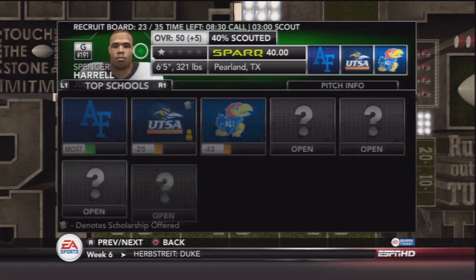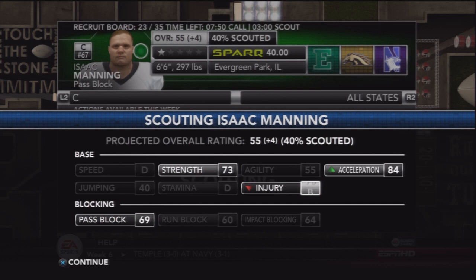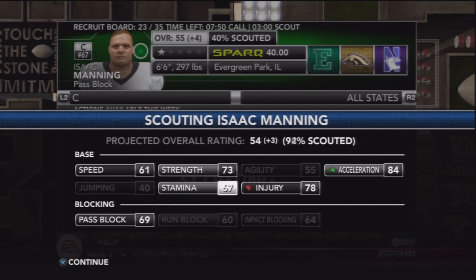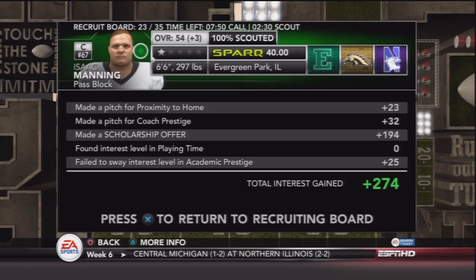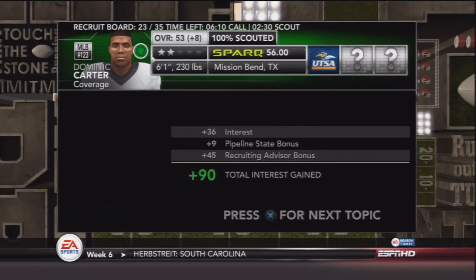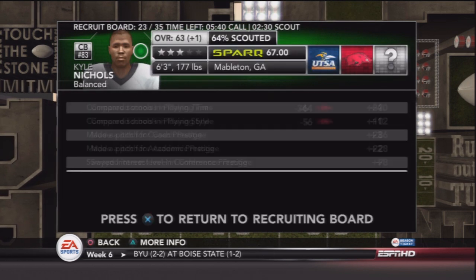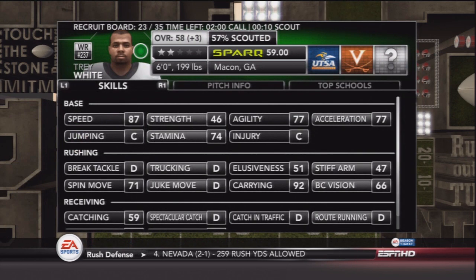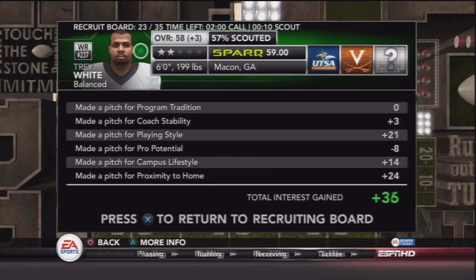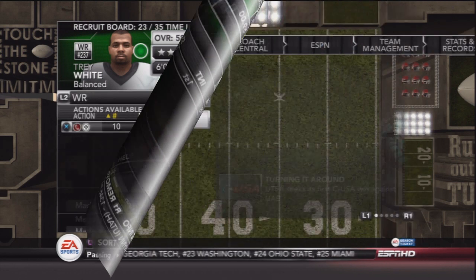Looking at two tackles, a guard, and even a center — 60 run blocks, 69 pass blocks, something to work with. I'm still pretty bummed out that Fred Arnold decided to go to Colorado — he was the guy I wanted at middle linebacker. But here we have Dominic Carter, and the scouting guys are saying he's a gem, so we're hoping he can commit and play well in a UTSA uniform. Then there's Trey White, a wide receiver — 59 catching really deters me, but 92 carrying. Someone suggested moving him to running back, which could be a possibility.